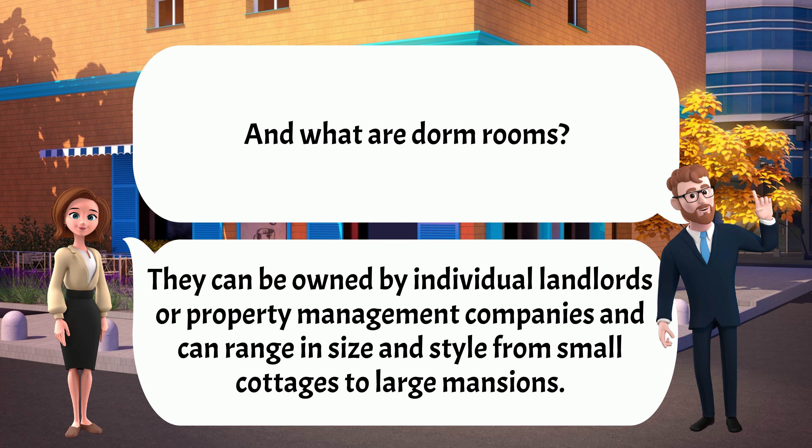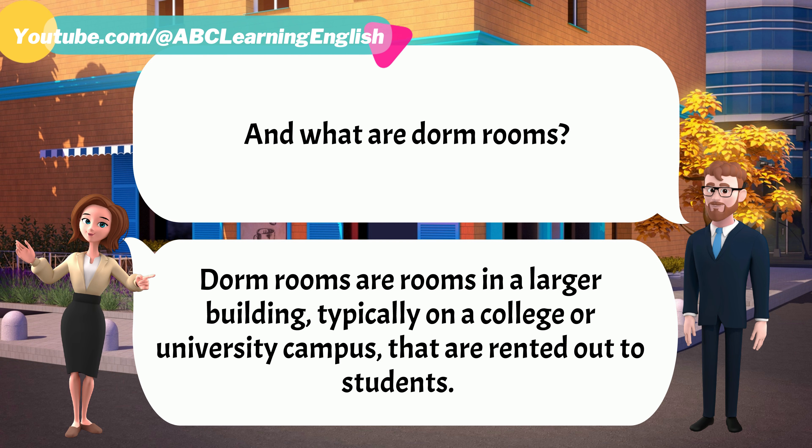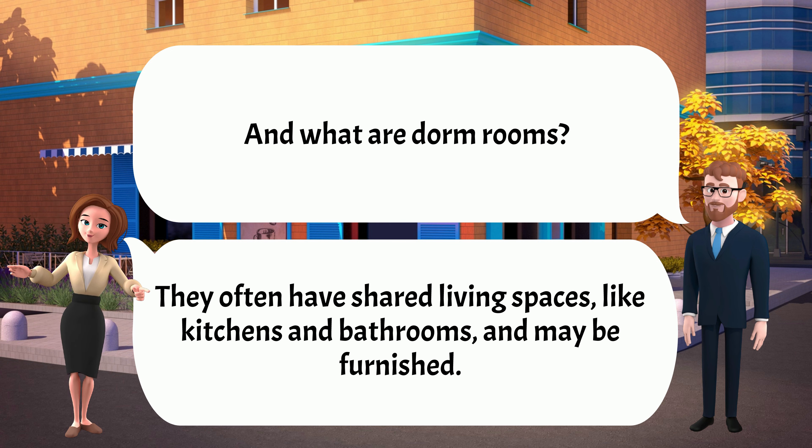And what are dorm rooms? Dorm rooms are rooms in a larger building, typically on a college or university campus, that are rented out to students. They often have shared living spaces, like kitchens and bathrooms, and may be furnished.